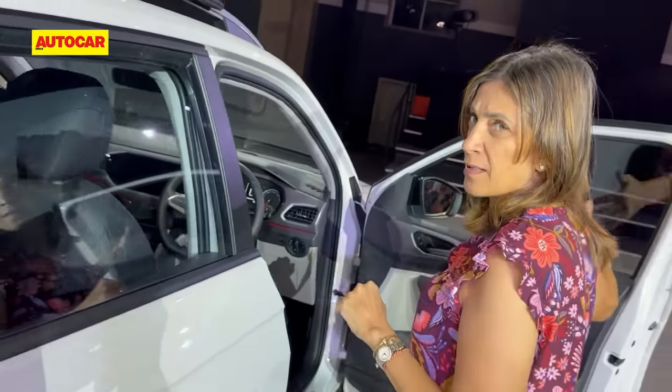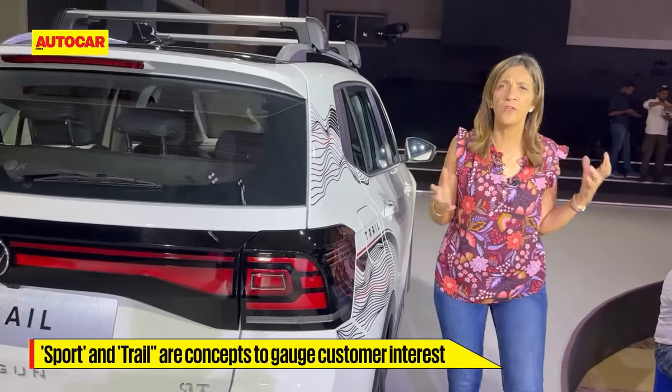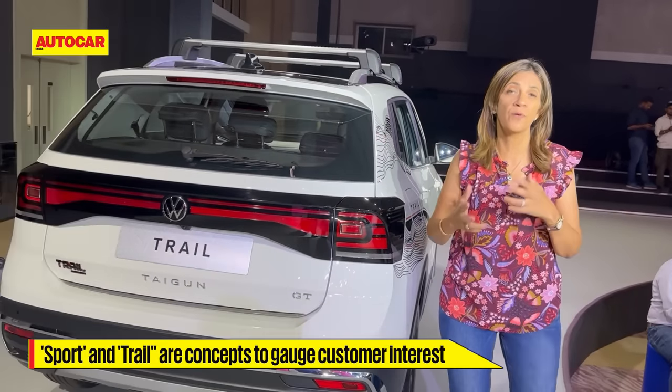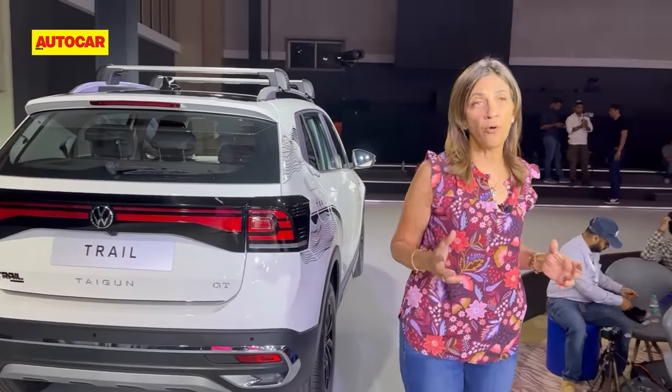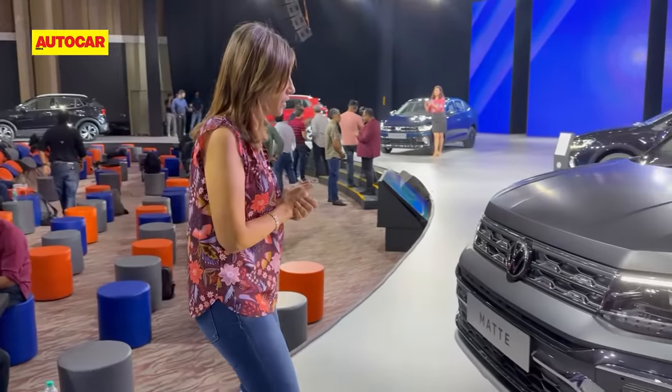The Sport and Trail Editions are concepts, and they're just going to see the response they get from customers and whether these are things that should be launched. The rest of the variants will be available from June onwards — that's something you should know.